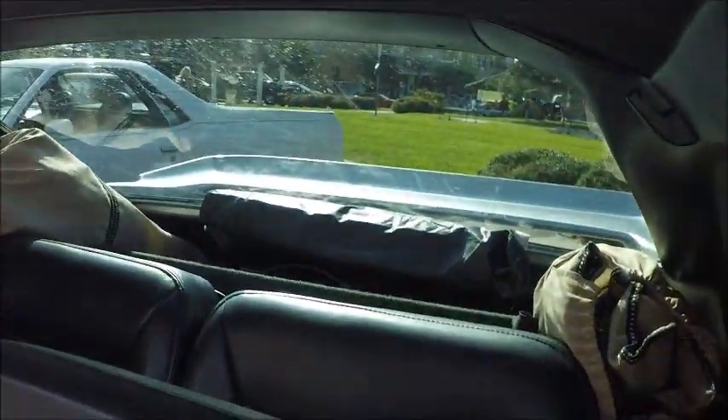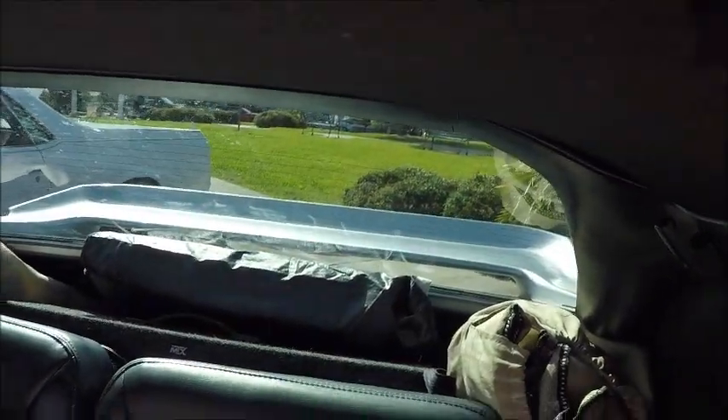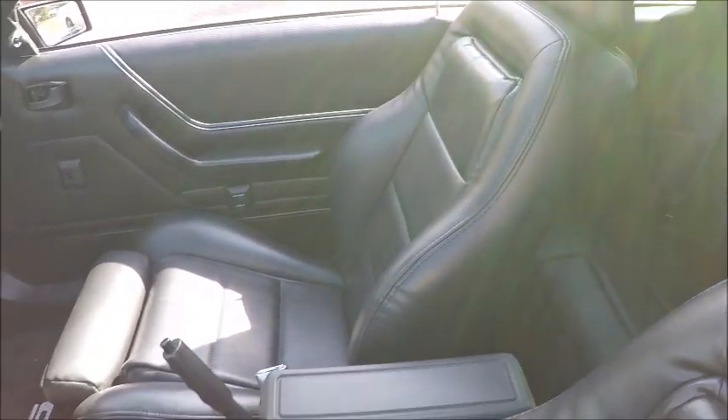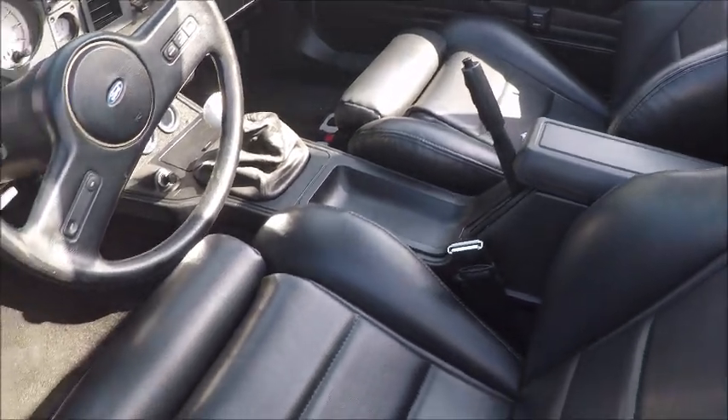Those seats look very nice. I don't know if that's the original upholstery or not, but they look very well done. The car has cruise control.